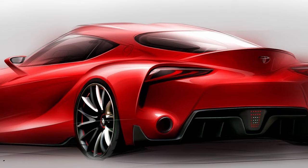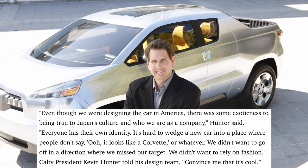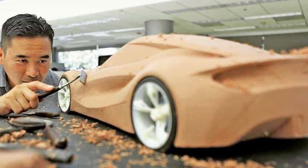Designers were tasked with developing their own idea of what the ultimate sports car would look like. Kevin Hunter let his team have free reign for the most part, though he did have at least one rule: he wanted the car to be distinctly Toyota. In an interview with AutoWeek, Hunter said, 'Even though we were designing the car in America, there is some exoticness to being true to Japan's culture and who we are as a company. We didn't want to go off in a direction where we missed the target. We didn't want to rely on fashion.' Six scale models were created, but the team couldn't come to a consensus, so a larger model combining elements of all of them was made as a compromise, and this basic design was tightened up and frozen.